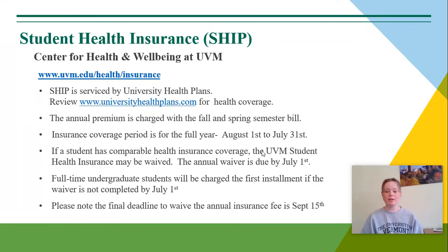The Student Health Insurance Plan, also known as SHIP, is done through the Center for Health and Wellbeing at UVM. SHIP is serviced by University Health Plans and you can review universityhealthplans.com for some more health coverage information.